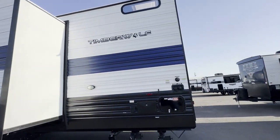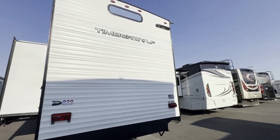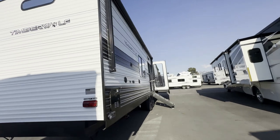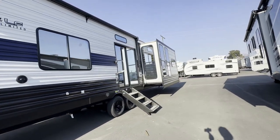It has a residential refrigerator, residential stove top, residential oven, washer dryer hookups, big power awning, and a king size bed.